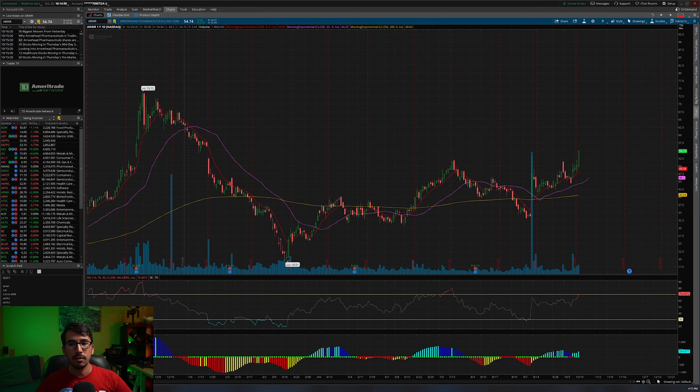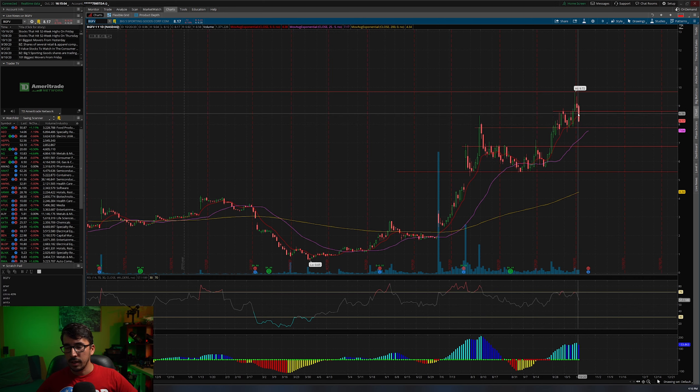Hello and welcome back to another video. In this video I'm going to be updating the watchlist a little bit. First let's go back to BGFV and see how that did from yesterday — it did not build that support, it fell through, so that is no good for right now. If for whatever reason it comes back up and holds the 8.69 to 8.70 area, it might be worth considering.